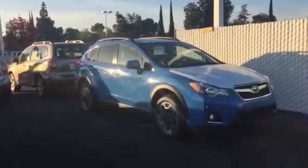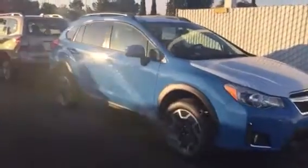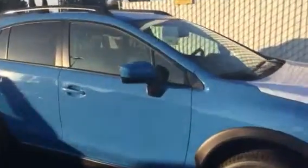This is one of the first two Crosstreks that we got in Hyper Blue. They got here early because it's a new color for this year. We got one in a stick and one in automatic. I don't know if you can see in there — this one is automatic. It's still got the plastic on the seats. They just got off the truck Saturday yesterday and they have to go through our shop before we can drive them, but I want you to see it.